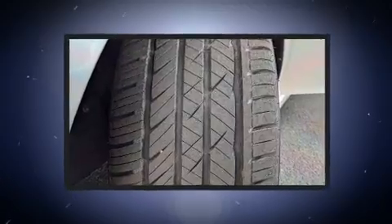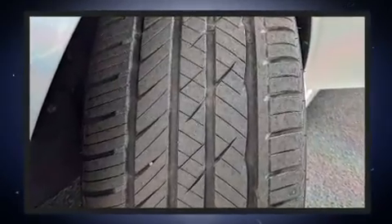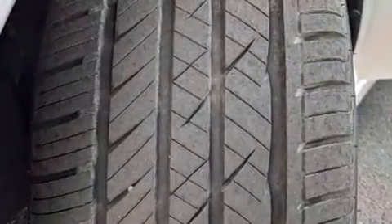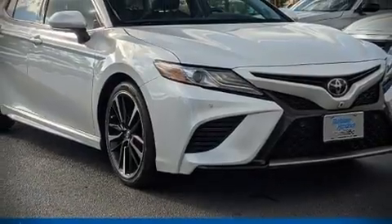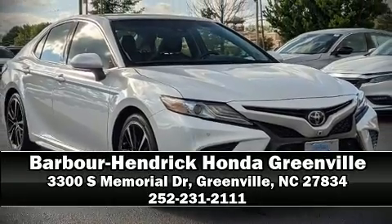It also features four-wheel disc brakes with ABS and arrives with a Carfax history report, providing you peace of mind with detailed information. Stop by our dealership or give us a call for more information.